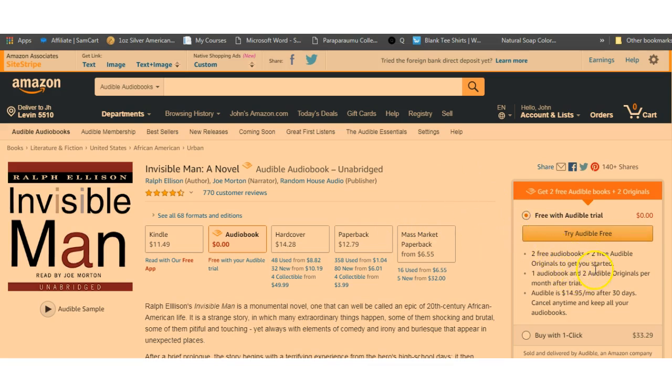One audiobook per month after the trial. So if you do sign up, after the trial's over you'll get one audiobook and two Audible Originals. For that $15 a month you'll be getting one audiobook. Are you an average reader? Do you want to keep your children entertained? Cancel any time and keep all your audiobooks. So there you go — free trial, that's where you sign up, guys.